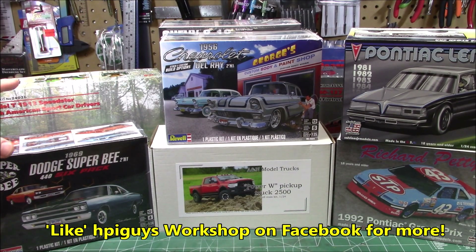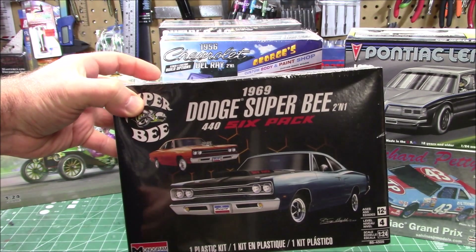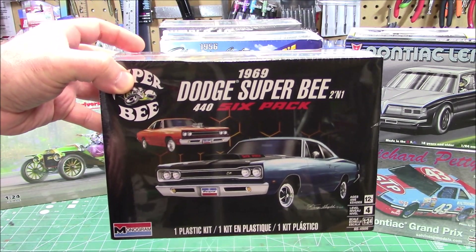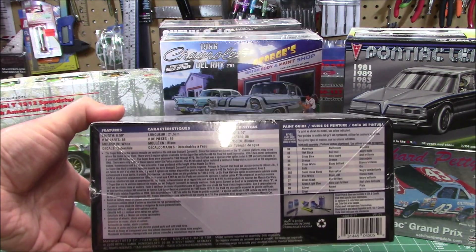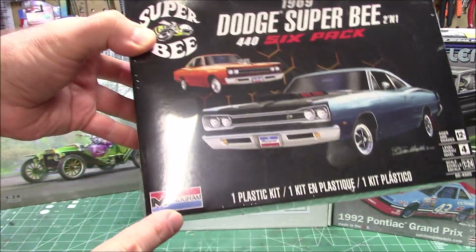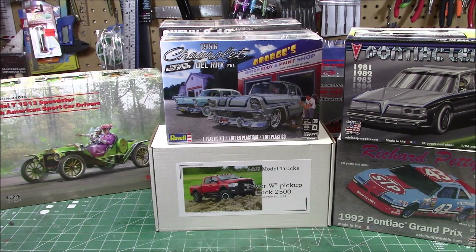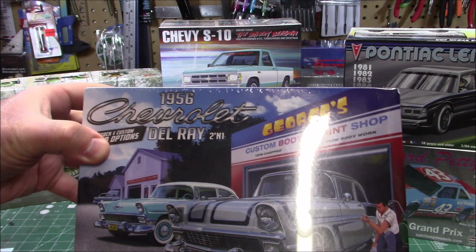First up, some stuff in from Revell USA. It's the 1/24 scale 1969 Dodge Super B with my favorite muscle car engine — the 446 pack. It's a sweet looking kit, a two-in-one with quite a few options, 86 pieces in that Monogram red, white, and blue boxing. We'll be building this one up for sure because it's one of my favorite cars.